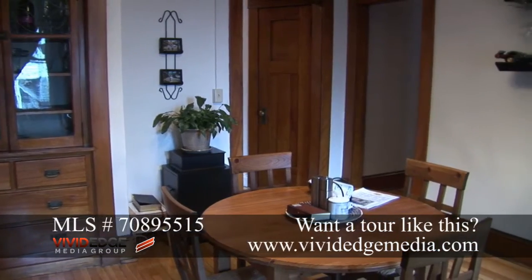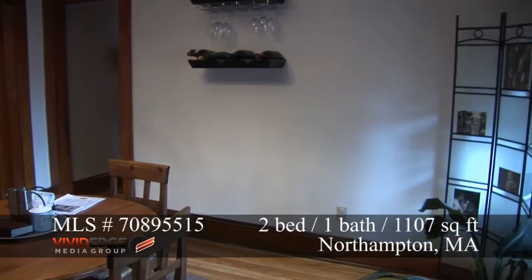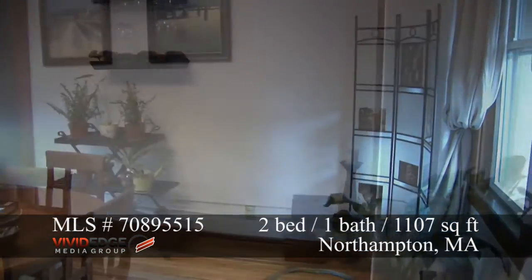This is a two-bedroom unit, 1,107 square feet. This particular unit is on the ground level on the South Street side.